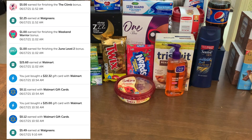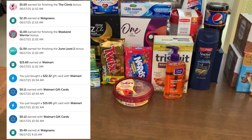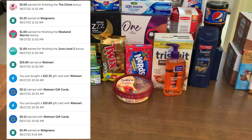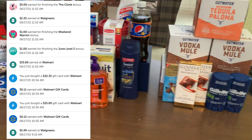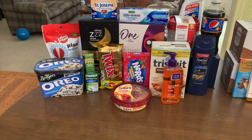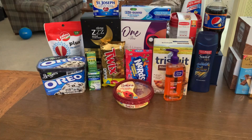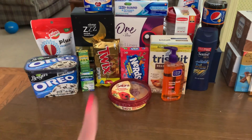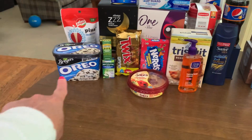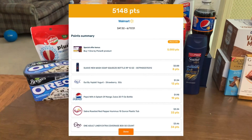I got back $25.60 in rebates from the Walmart transaction. I hit my June level 2 bonus for $1, my weekend warrior bonus for $1, and then once I submitted my receipt from Walgreens, I hit my $5 climb bonus for reaching 21 offers. Total back from Ibotta was $40.57. I submitted to Shopkick for $1.74 for my Twix bar, to the coupons.com app for $0.50 for my Breyers, and to Fetch Rewards for 5,000 points for the 1 by Poise.